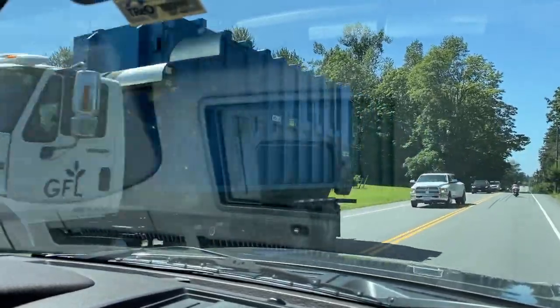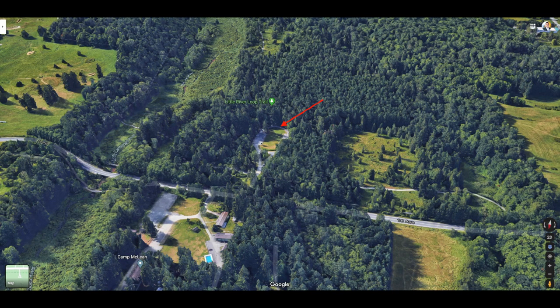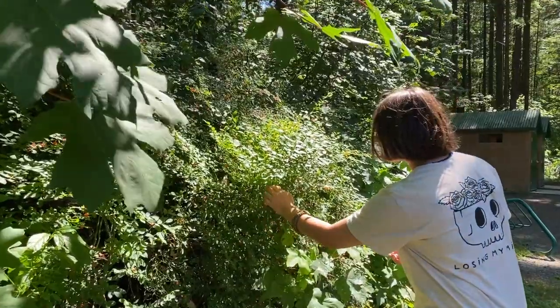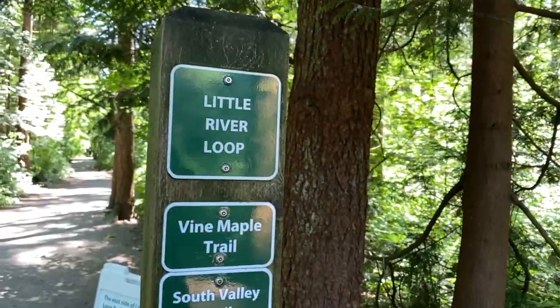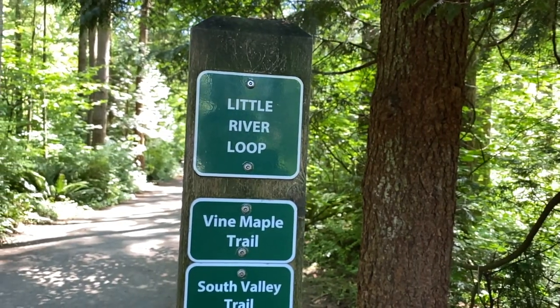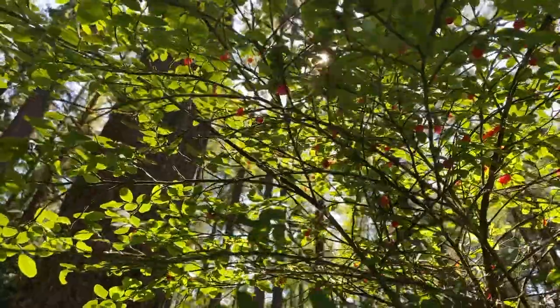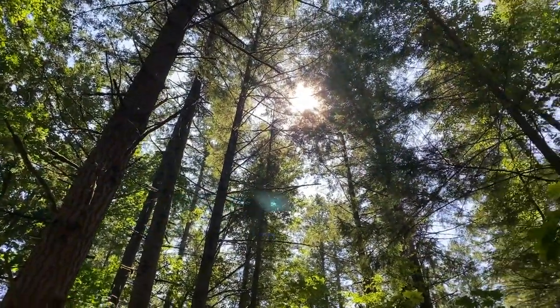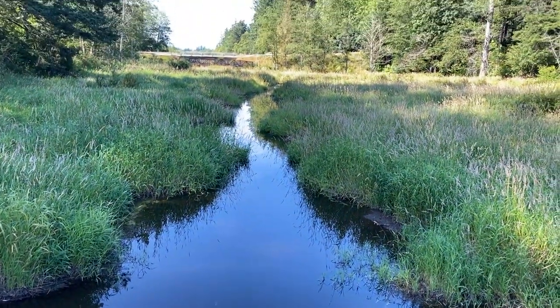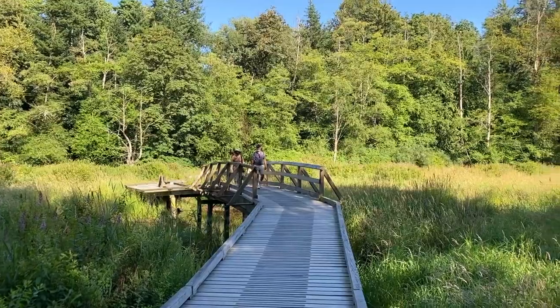And we're approaching Campbell Valley Park. We're so lucky to have it — it's such a huge park, one of the largest in Langley if not the largest, with 29 kilometres of hiking trails. Just a great place to walk, take the kids, take the dogs, or even ride your horse around the park. It's a wonderful place to convene with nature. I've been trail running here for years — just a really great place to visit.